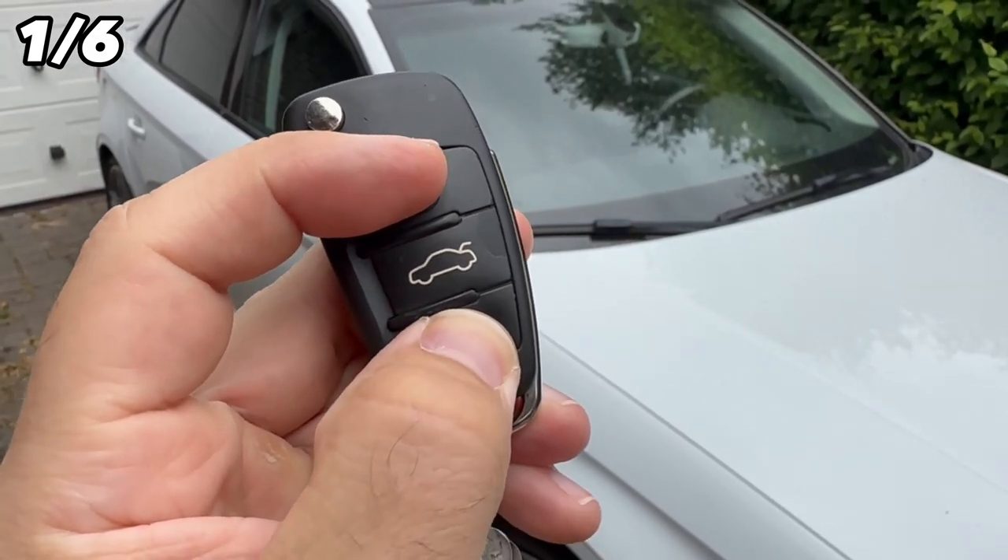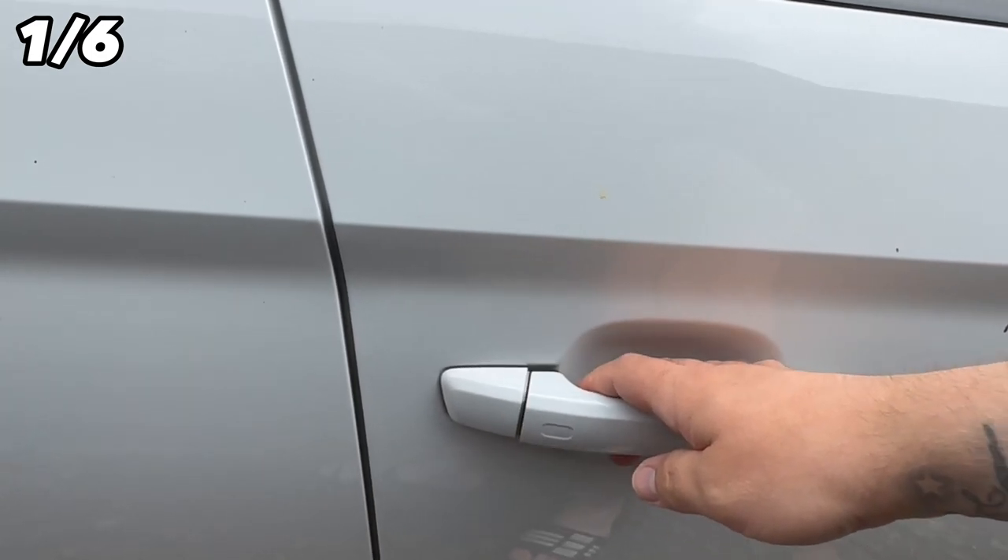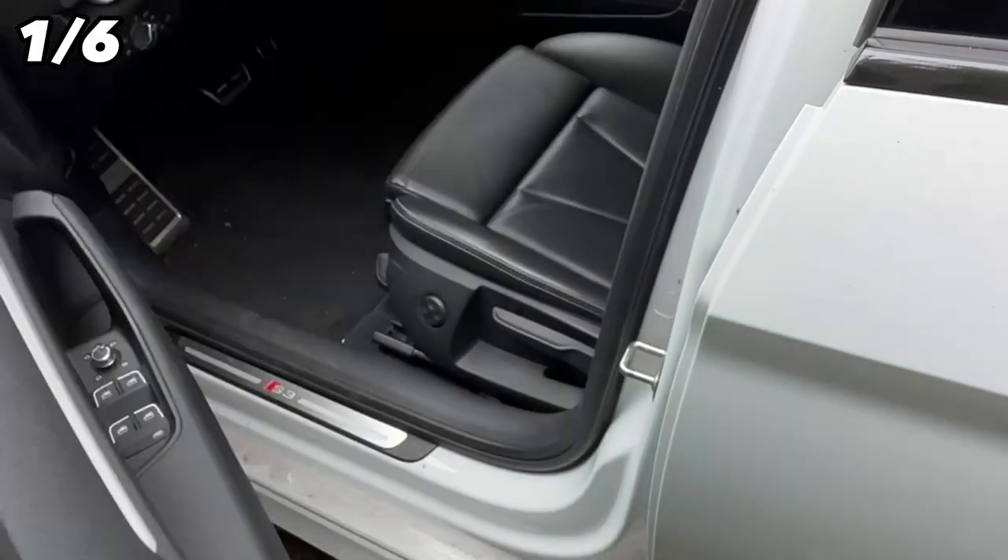You should hold down the open and close buttons on your car key at the same time. Now you can't open any door except the driver's door, because this will only open the driver's door.